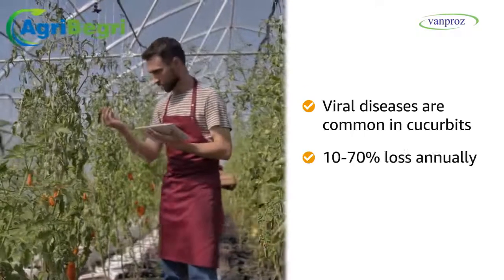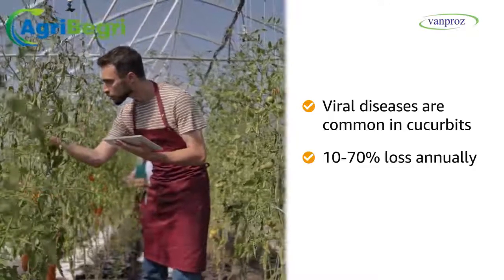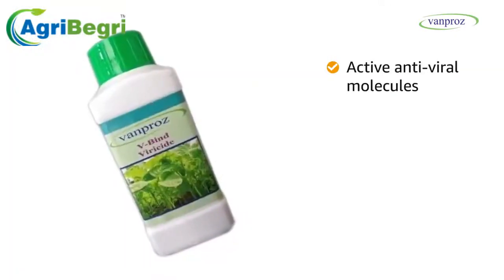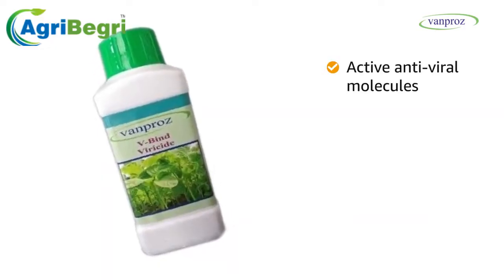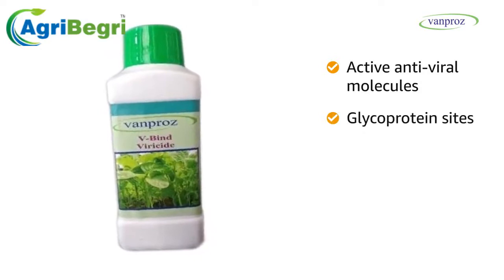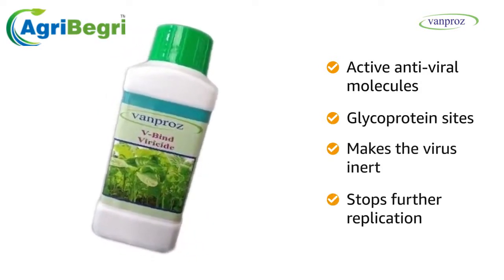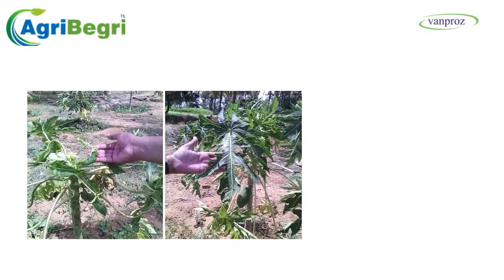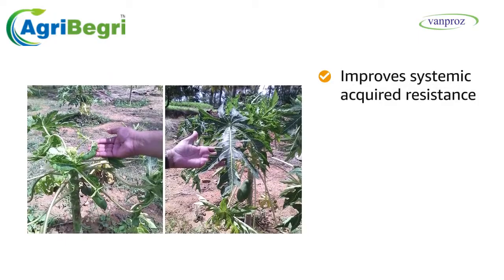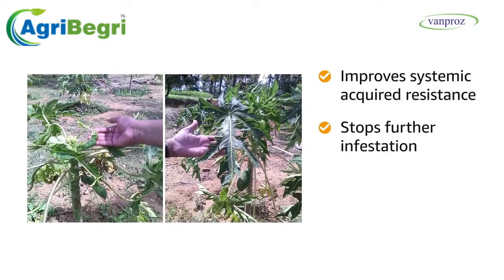Indian farmers are facing 10–70% loss annually because of viral diseases. The active antiviral molecules in V-Bind viricide formulation act by binding with the glycoprotein sites of the virus, making the virus inert and stopping further replication in plants, thereby improving systemic acquired resistance and stopping further infestation.